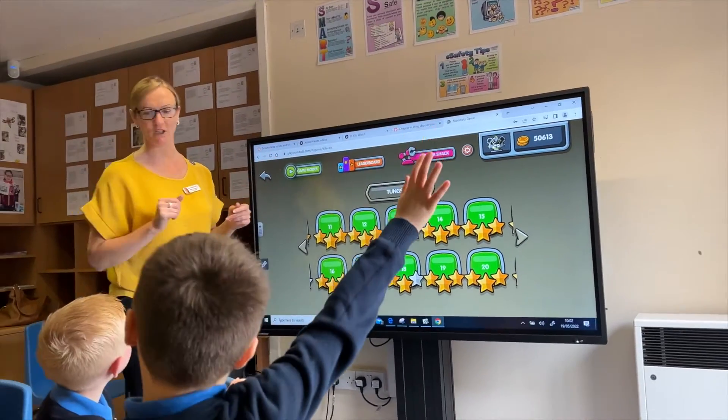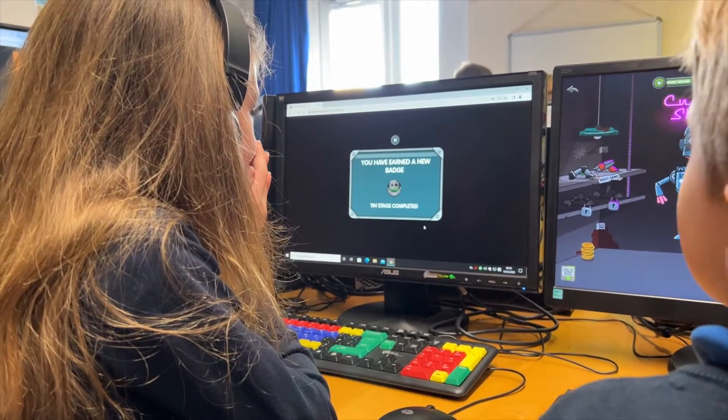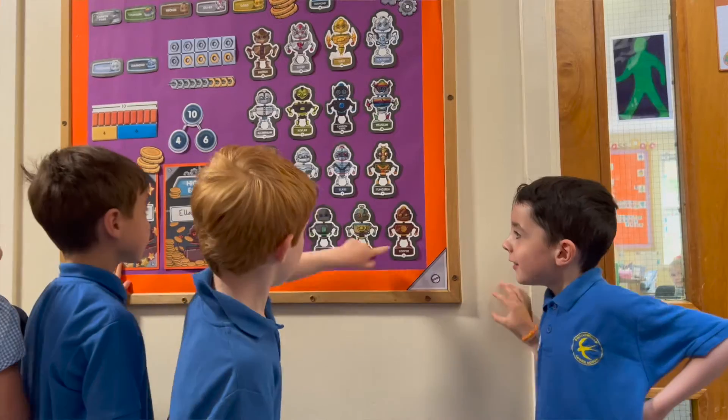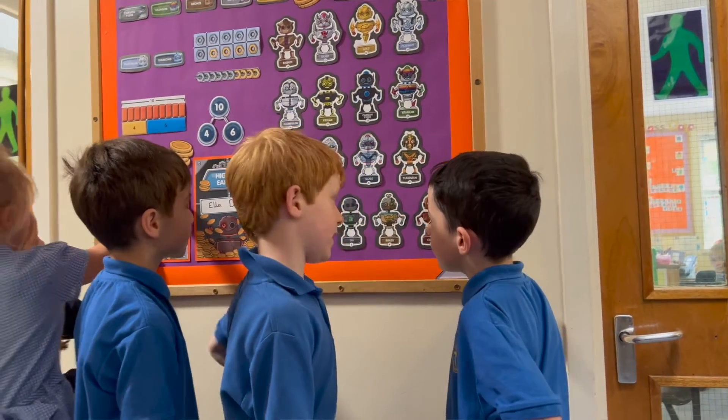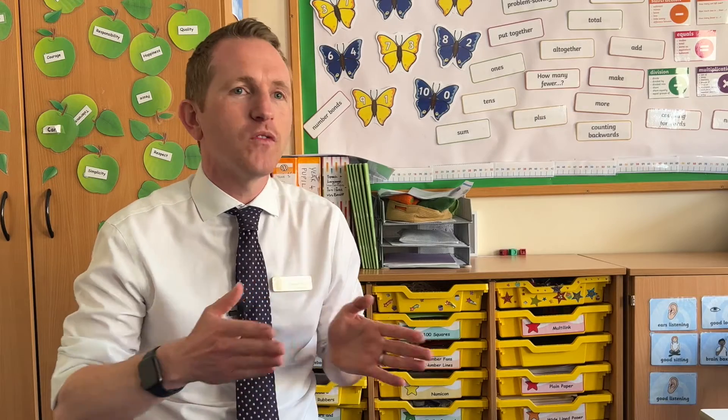It really supports that understanding going forward when the children are completing a standardised assessment. The children seem really engaged, they love playing it at home. The displays that we've set up around the school really pick up on that engagement and make them tell their friends what stage they're at and where they want to go next.